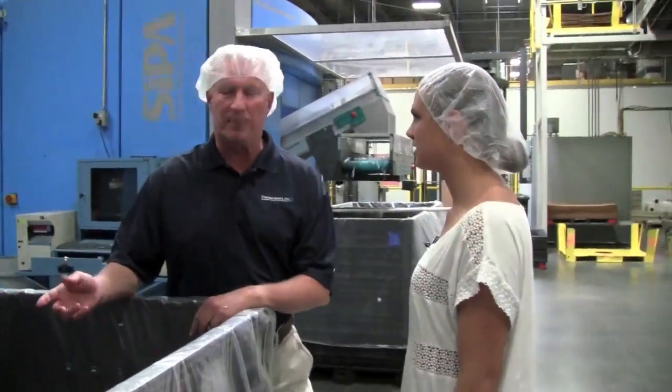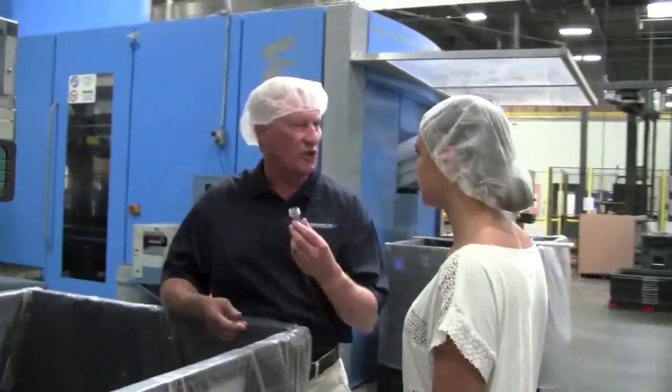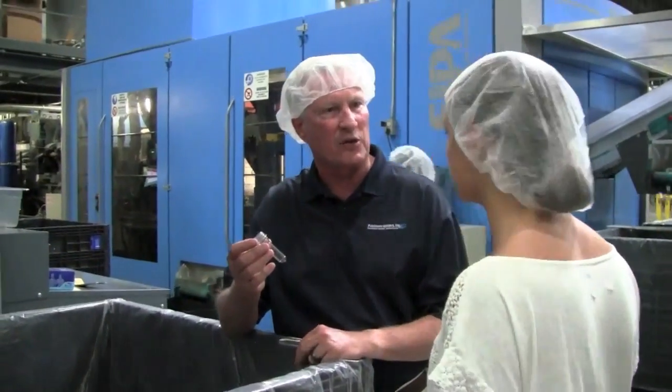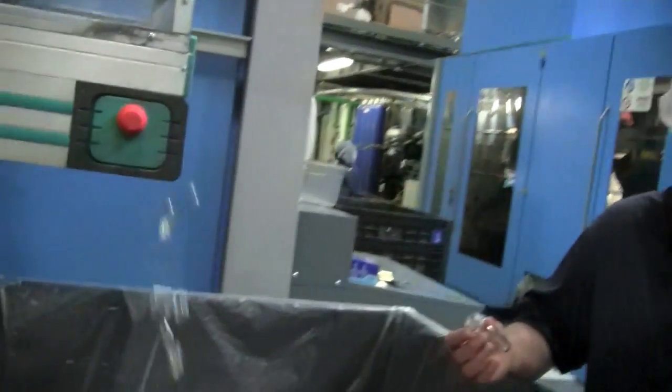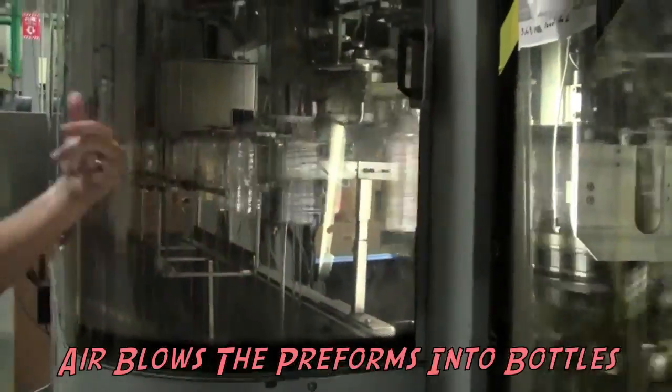We have two preform machines in the plant. This one makes our 9.9-gram preform, which is a half-liter bottle. We're getting ready to move to an 8.9-gram, light-weighting it even further — primarily because of sustainability issues. The preforms are being fed right there into the mold, going around and being blown. As they come around this side, they're exiting out — it makes about 680 bottles a minute.